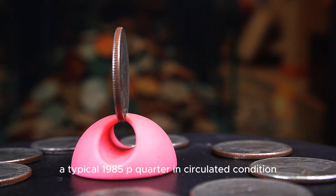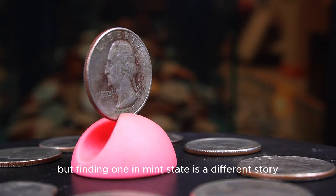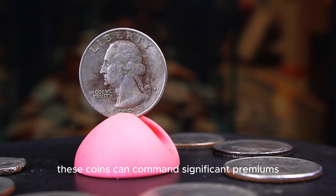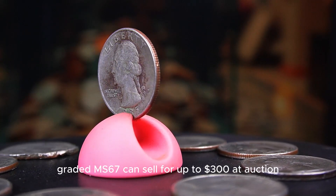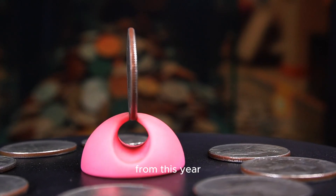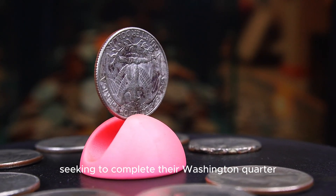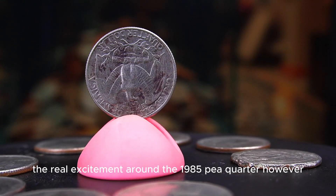A typical 1985p quarter in circulated condition is worth no more than face value, but finding one in mint state is a different story. In grades like MS65 and above, these coins can command significant premiums because of their scarcity. A well-preserved example graded MS67 can sell for up to $300 at auction, primarily because the majority of quarters from this year suffer from poor strikes and surface wear. The real excitement around the 1985p quarter, however, lies in its errors.